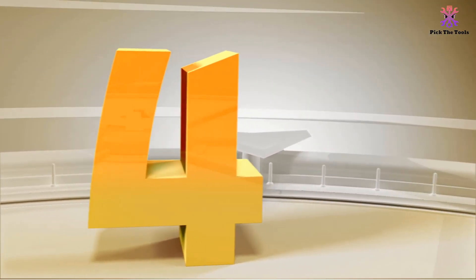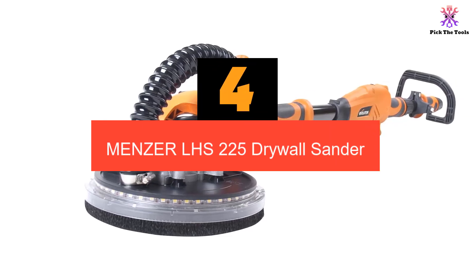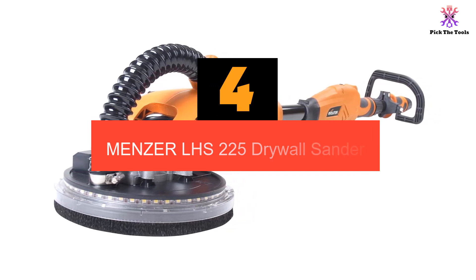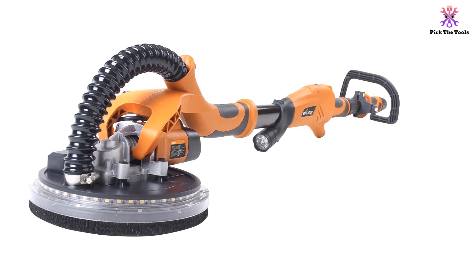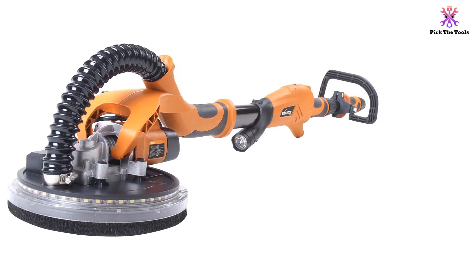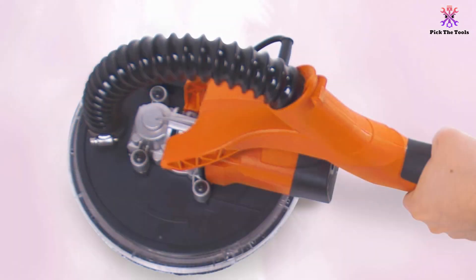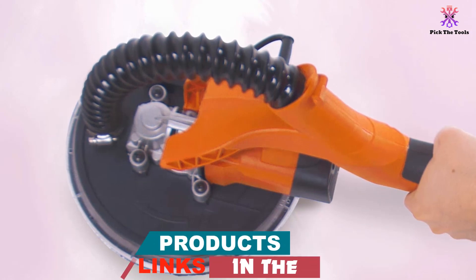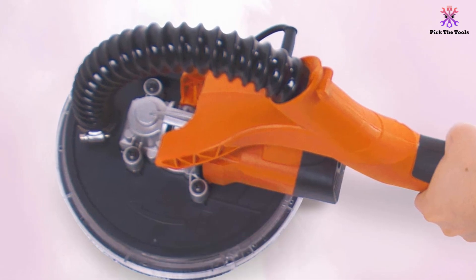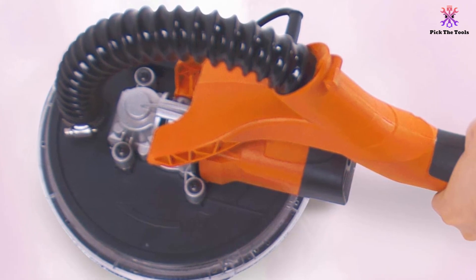Moving on at number 4, we have the Menzer LHS 225 Drywall Sander. German drywall equipment specialists Menzer are the go-to brand for everything you need for working with plasterboard. They make professional-level kit as well as quality sanding machines and vacuuming products for DIYers. The LHS 225 is lightweight and features a comfortable rear handle, available in 110-volt as well as standard 230-volt, making it good enough for trade use.